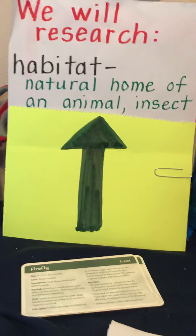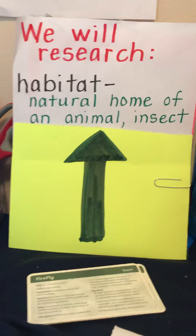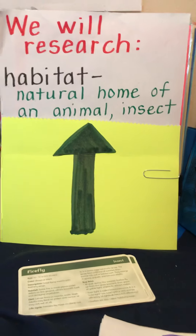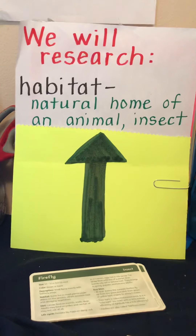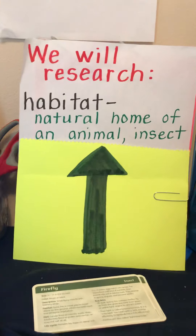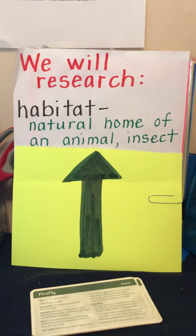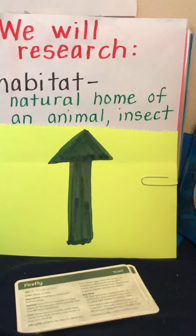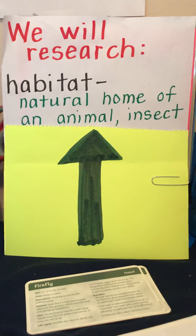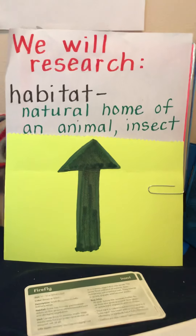Today we are going to start taking notes on Habitat. We have to have at least three to five - that means three, four, or five. You can always have more, but you have to have at least three facts in your notes on your insect.